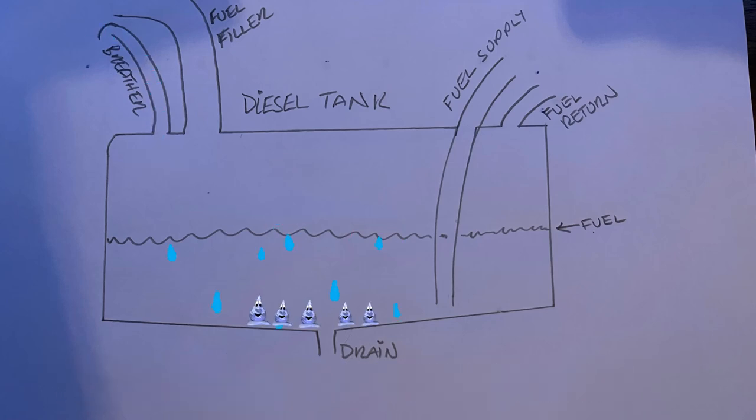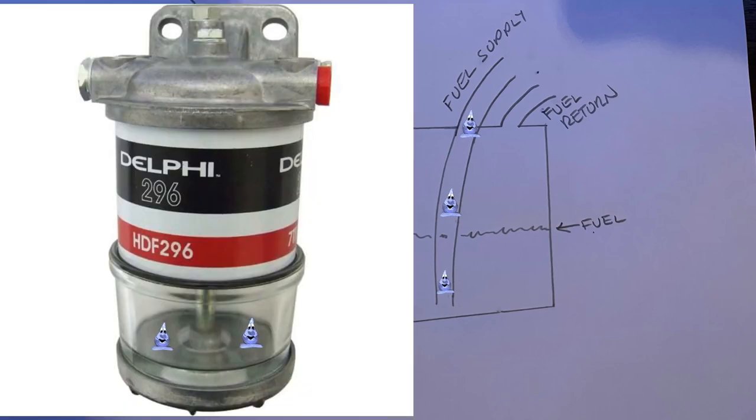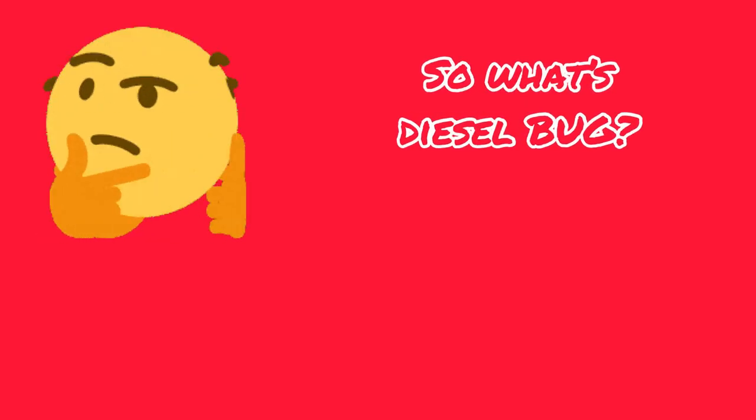As far as I can remember, while we've had diesel and tanks that vent to atmosphere, we've always had a bit of water in the bottom of the tank. If we drain our tank every now and then we'll shift most of the water out. Otherwise when there's bad weather the water will end up going up our feed pipe. If it travels up the feed pipe, we're reliant on the first filter in line as a water separator to catch it all, so our engine carries on running happily with just diesel.